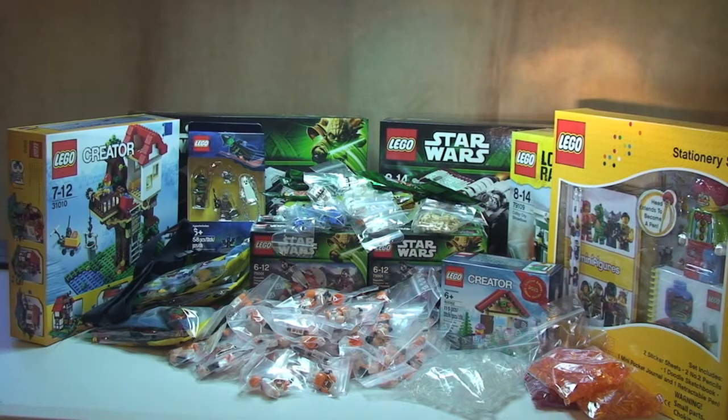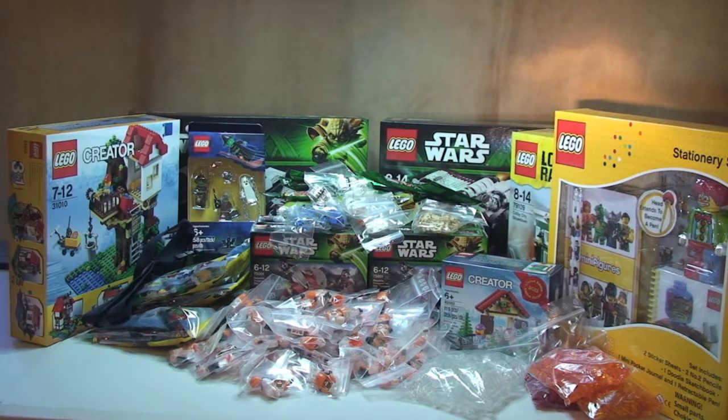That's it guys — that's my LEGO haul for the last two weeks, weekend of the 3rd of November. Hope you enjoy seeing these haul videos — it's probably what I get the most views on actually. Please leave me some feedback, let me know your comments, let me know which sets you want me to build and review. Please give the video a thumbs up, subscribe to my channel, and I will see you in the next video. Cheers.